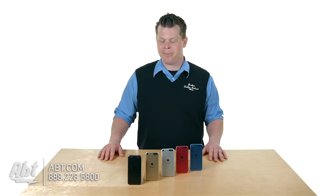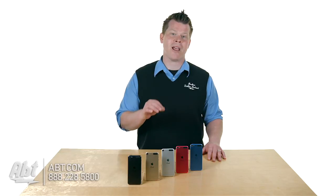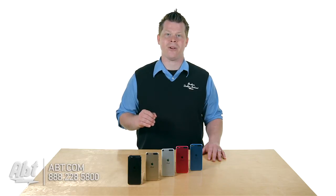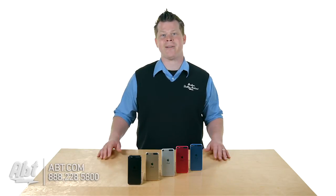They've got the new updated processor, the better camera — those are the big differences. They upgraded Bluetooth just a bit; it's Bluetooth 4.1, a little more efficient. And they've added AC networking, so if you have a new Airport Extreme Base Station or any 802.11ac router, you're going to be able to connect at higher speeds.